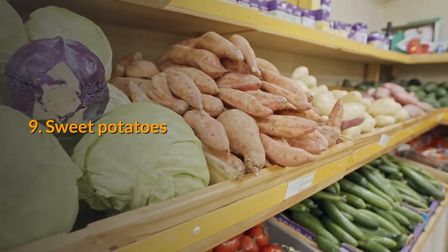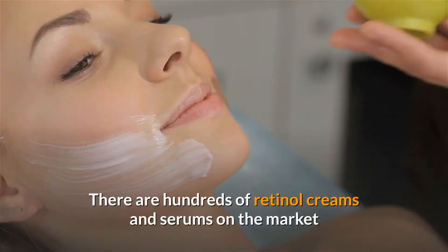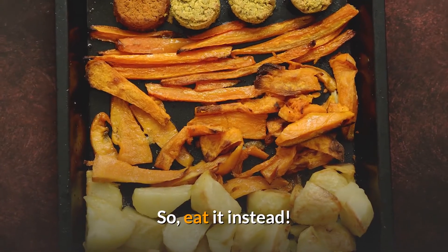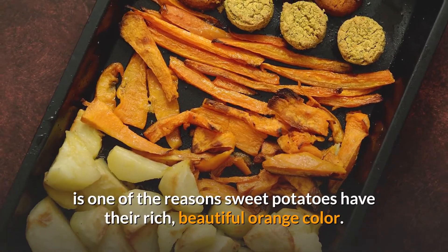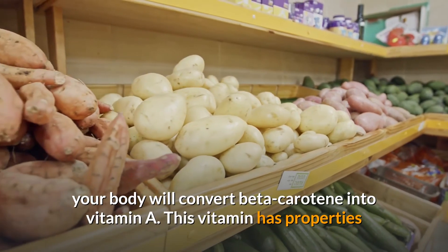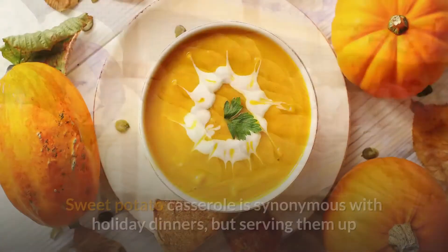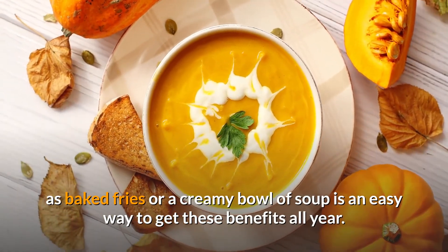9. Sweet Potatoes. Retinol, a vitamin A derivative, is ideal for fighting acne and warding off wrinkles. There are hundreds of retinol creams and serums on the market that promise to make your acne disappear, but for those who are under age 30, this strong ingredient may be too harsh for the skin. So eat it instead — or at least, the original form. Beta-carotene, which gets converted into vitamin A, is one of the reasons sweet potatoes have their rich, beautiful orange color. After eating sweet potatoes, your body will convert beta-carotene into vitamin A. This vitamin has properties that will act as a skin barrier against discoloration, inflammation, and clogged pores often brought on by free radicals. Sweet potato casserole is synonymous with holiday dinners, but serving them up as baked fries or a creamy bowl of soup is an easy way to get these benefits all year.